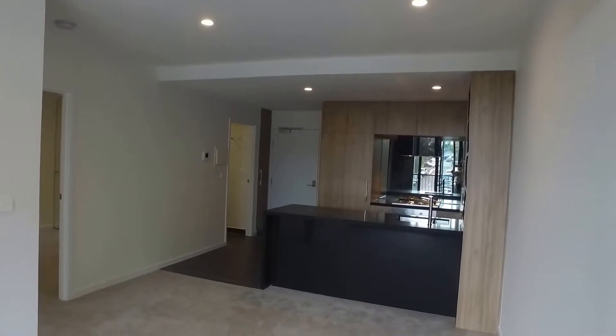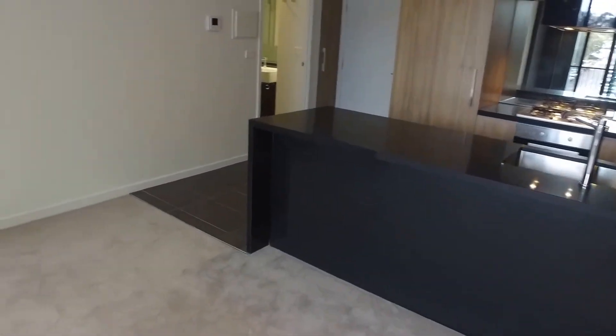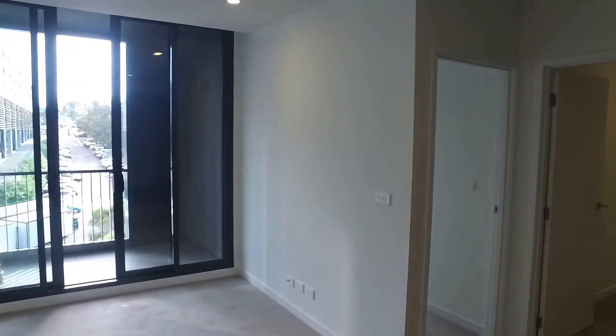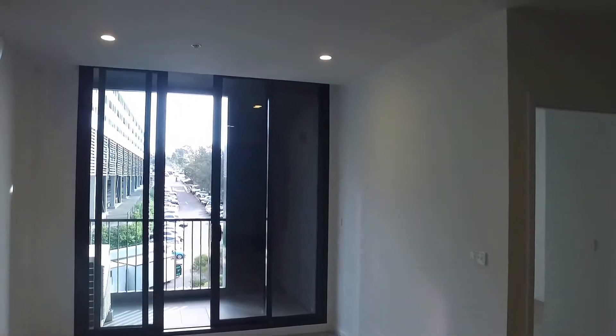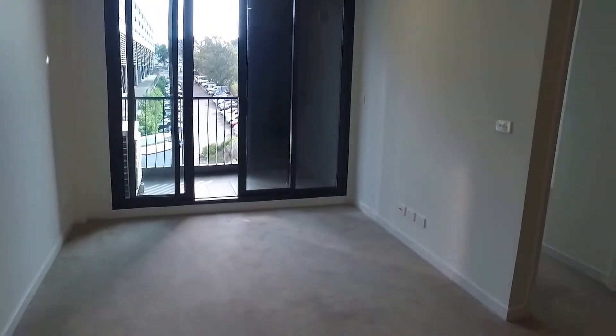So let's take a look around. Currently in the lounge room you've got the carpet in great condition. We've also got some natural light coming in from the balcony. There is also a Daikin split system unit that does both heating and cooling.